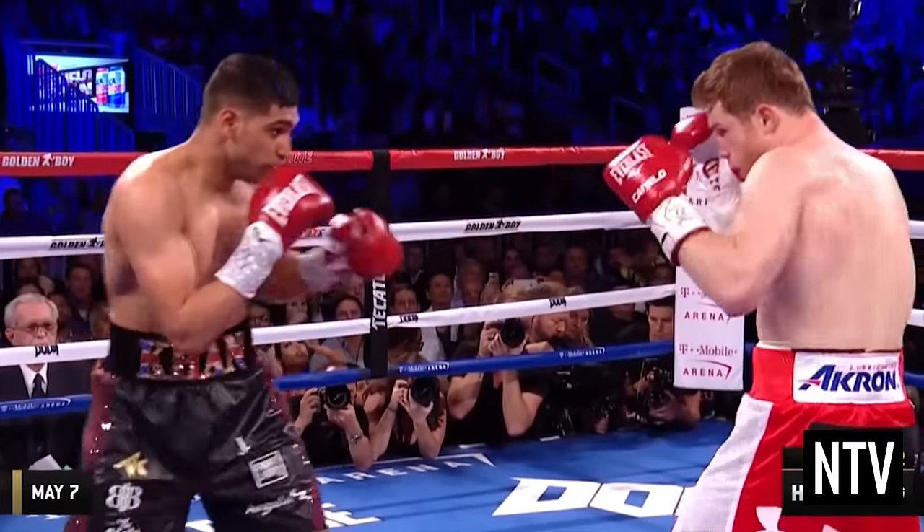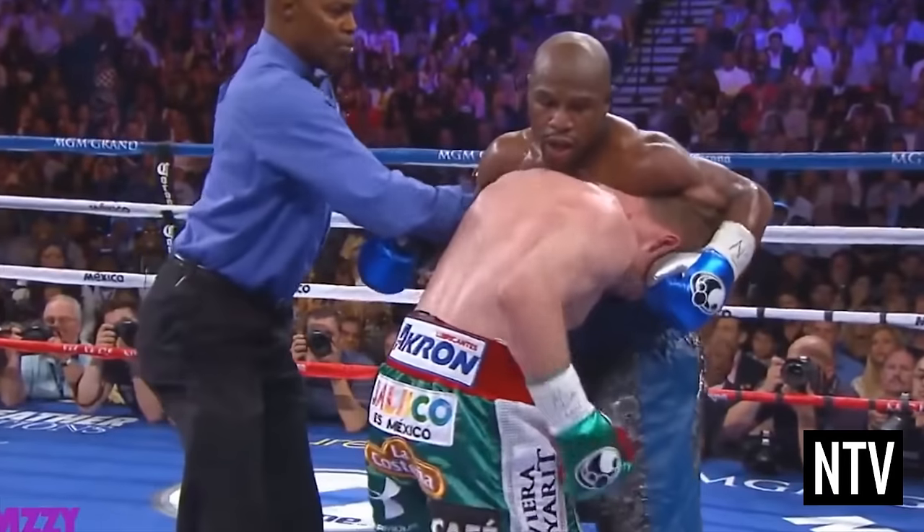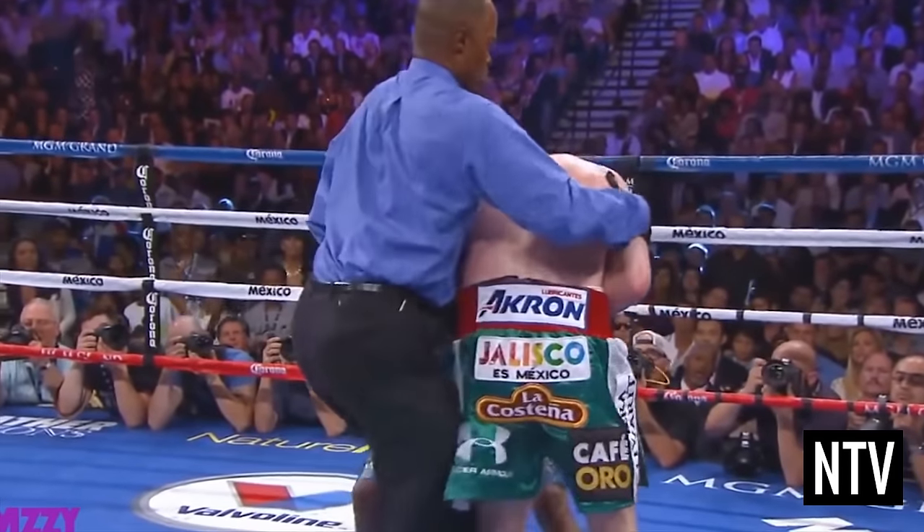In boxing, you can only hit your opponent with your fists, and only above the waist. Doing anything else results in a foul and could result in disqualification.